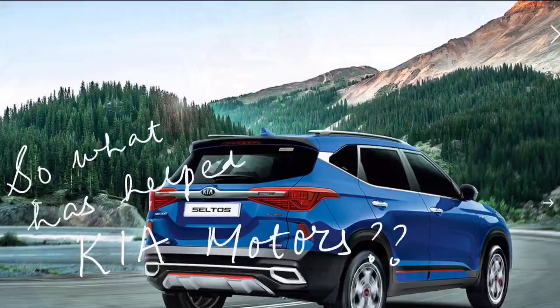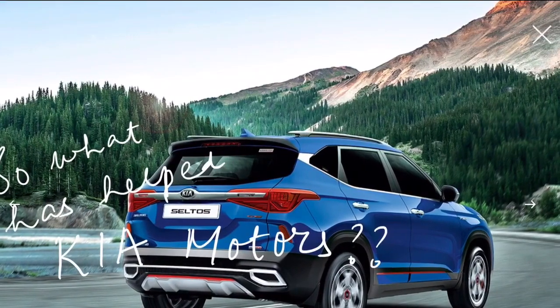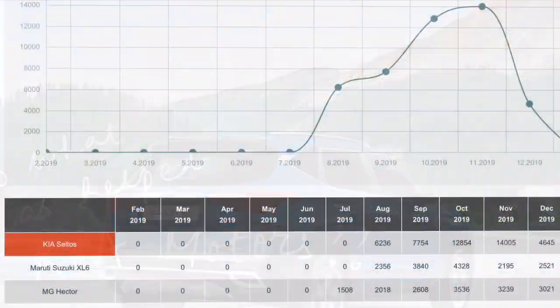So the question is, what has helped Kia Motors? India's speedy run has been driven by strong demand for the Seltos SUV. From its launch on 22nd August to end of January 2020, the Seltos sold a total of 60,000-plus units, which works out to a monthly average of 10,037 — a stupendous performance for a brand new model.